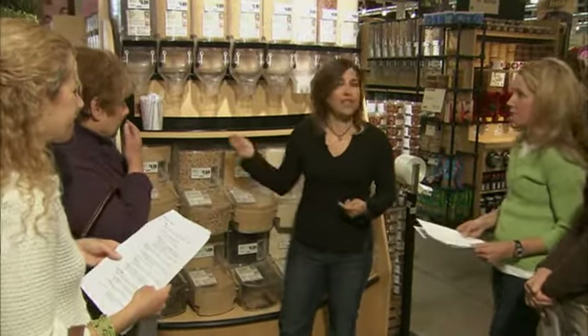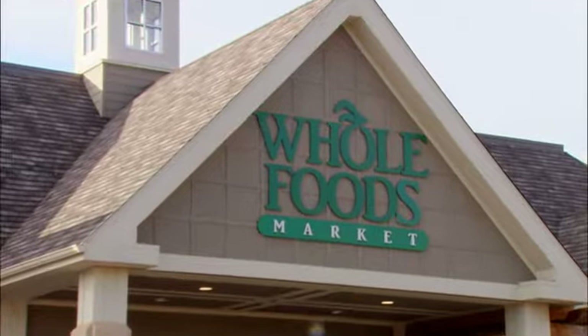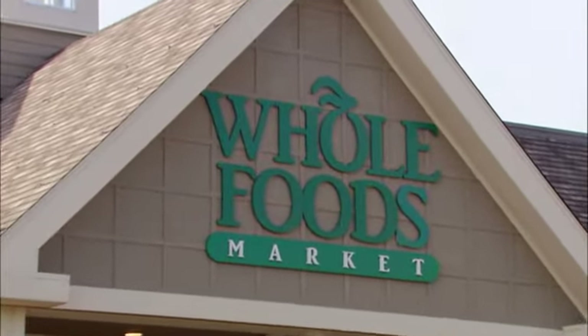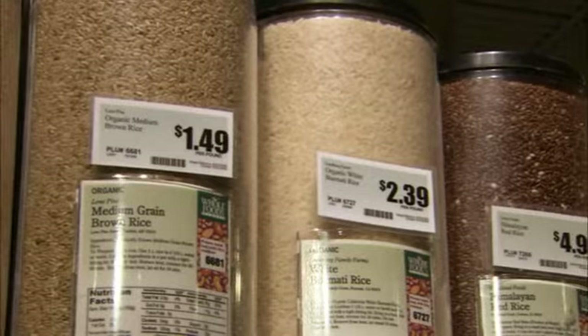We start this tour talking about whole grains. Terri's been leading tours in natural food stores for nine years and she's been at Whole Foods' flagship store in West Hartford since day one. The important thing about legumes is that when you have legumes you've got protein and fat together, and this is great energy.